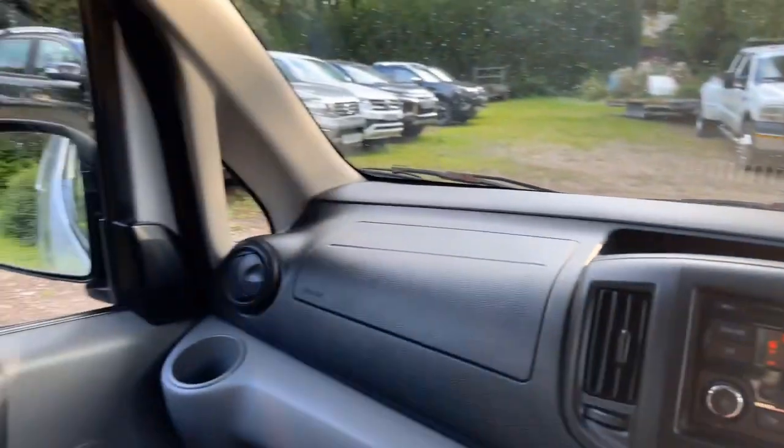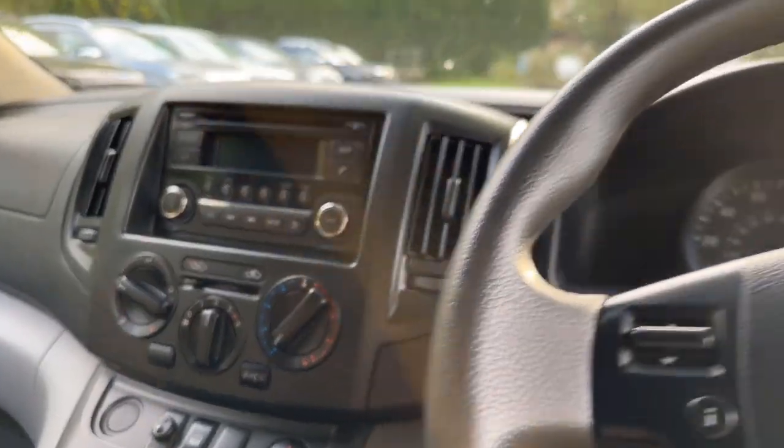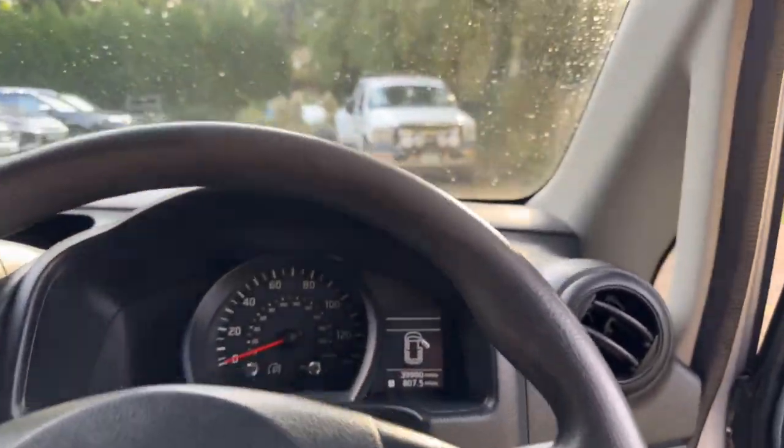Yeah, it's all good — it's a nice clean van. Cup holders — bonus. It is really clean, it's very tidy to be fair, and nice spec as well which is a bit of a bonus.